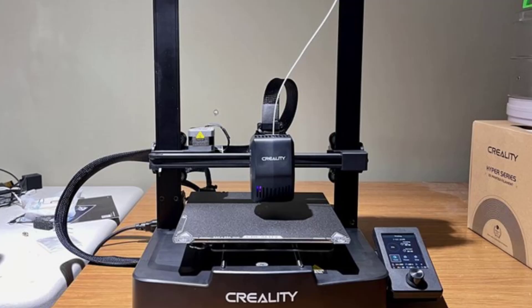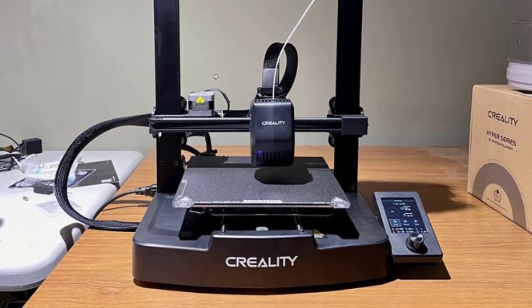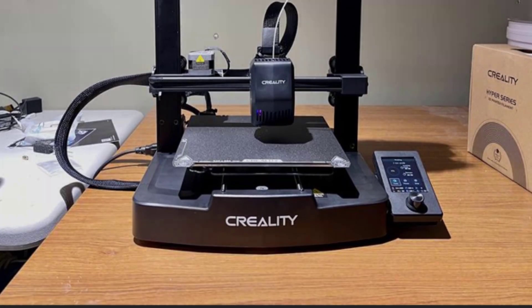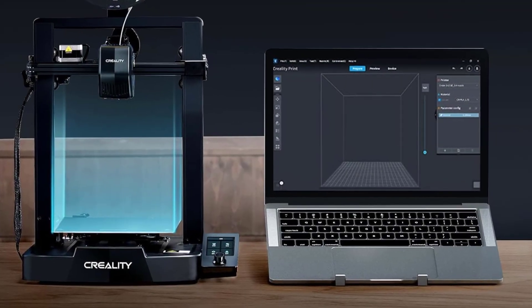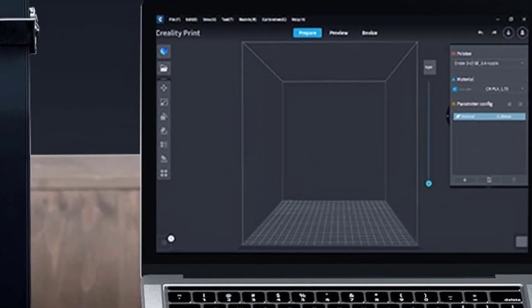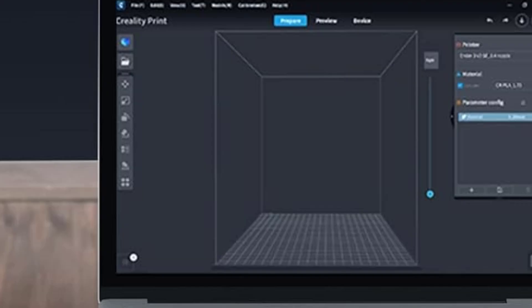Perfect for hobbyists, engineers, and educators, this printer combines advanced features with user-friendly operation. The Creality Ender 3 V3 Plus is the ideal balance of innovation, precision, and affordability, empowering you to bring your 3D printing ideas to life with ease.